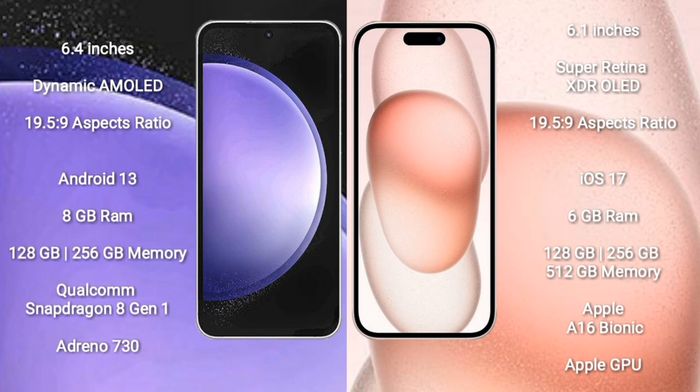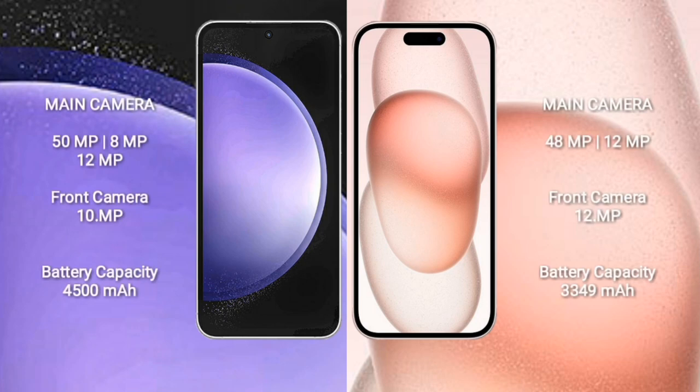Samsung Galaxy S23 FE comes with 8GB RAM and 128GB or 256GB internal storage, Qualcomm Snapdragon 801 processor, and Adreno 730 GPU. iPhone 15 comes with 6GB RAM and 128GB, 256GB, or 512GB internal storage, Apple A16 Bionic processor, and Apple Graphics GPU.